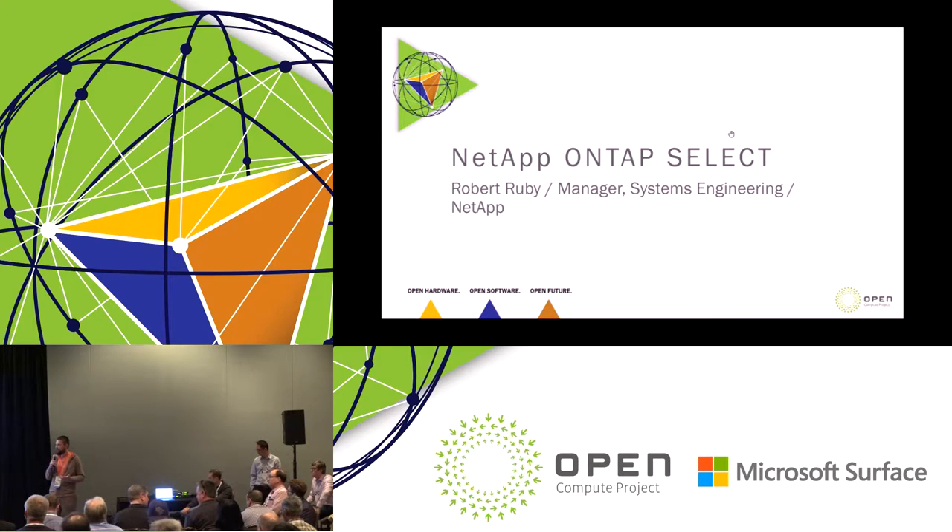NetApp may be perceived by many of you as a very hardware-centric storage company. However, they joined the OCP community as a Platinum member last year. They joined us first at the lab, did a lot of work, kept iterating, and today you'll see how you can use a very feature-rich, mature, and flexible storage operating system on OpenCompute hardware. Without further ado — thank you, Robert, James.